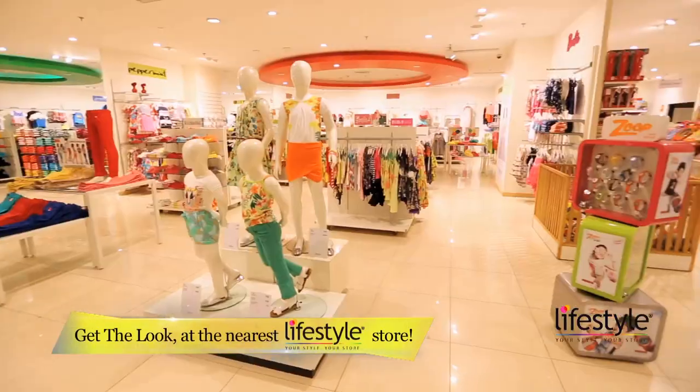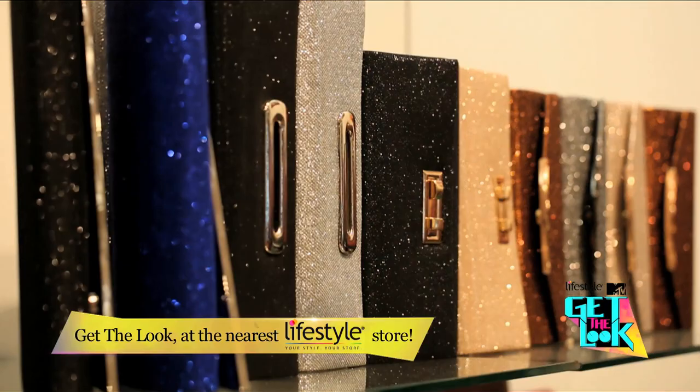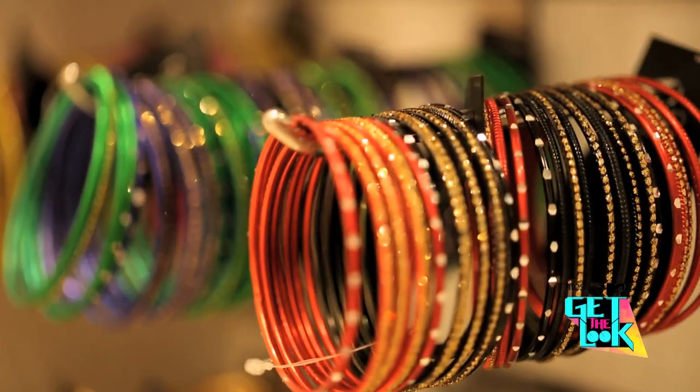Walk into the nearest Lifestyle store to handpick the various styles for Style Play of this trend, just like we have done to get the best in your look.